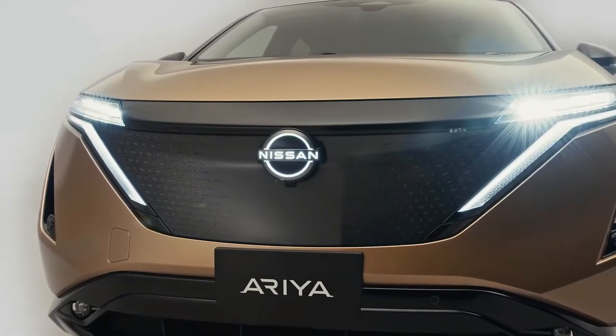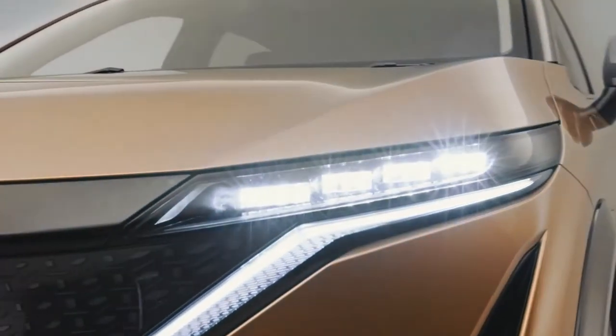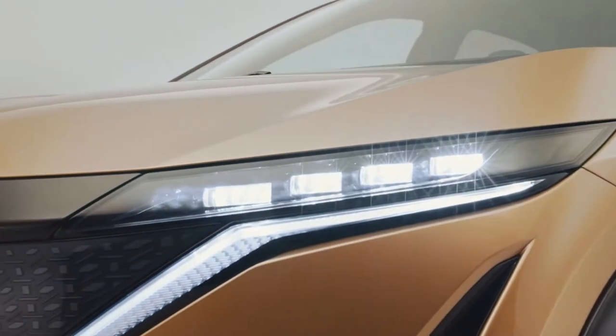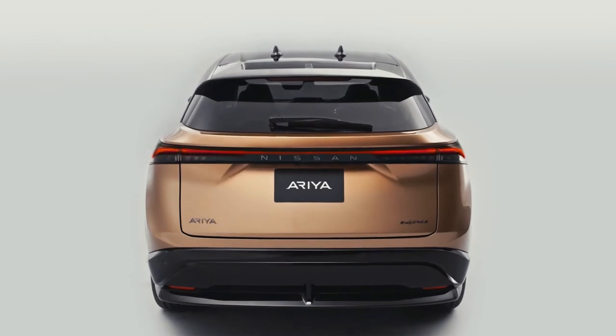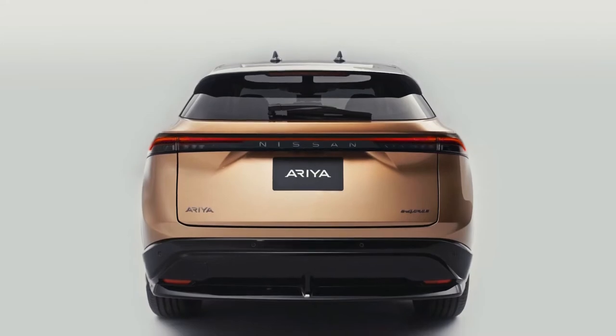The front is elegant and fresh, highlighted by thin LED headlamps constructed with four crystal cube mini projectors. The rear is equally striking, characterized by a steeply raked roofline that blends flawlessly into the rear deck.